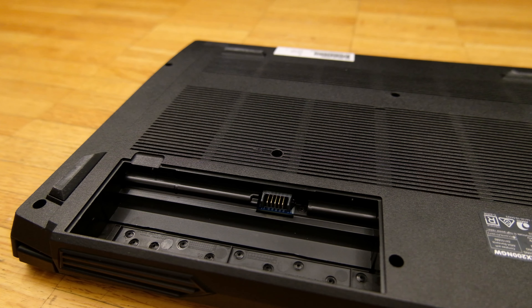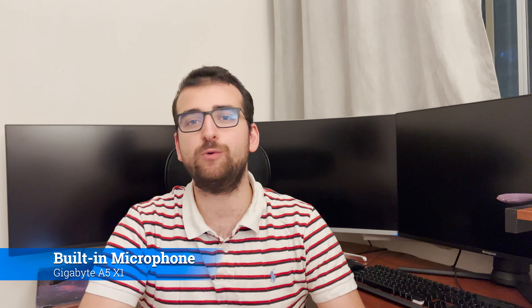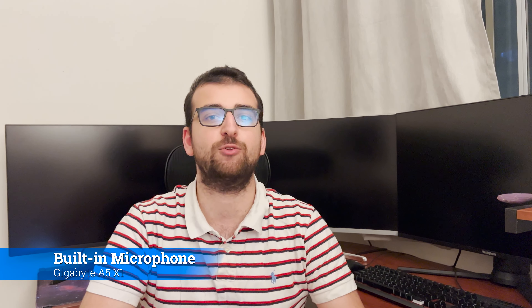The included 49Wh battery is detachable, which is a surprise in 2022. It lasts around 2 hours under normal use, which is abysmal, but understandable as it's a gaming laptop. There's a 720p webcam and, to my surprise, it's quite decent. With a decent built-in microphone, this laptop is certainly not bad for Zoom or Teams calls. I've been using mine for daily scrums for the last two weeks and people have had no problems hearing or seeing me.